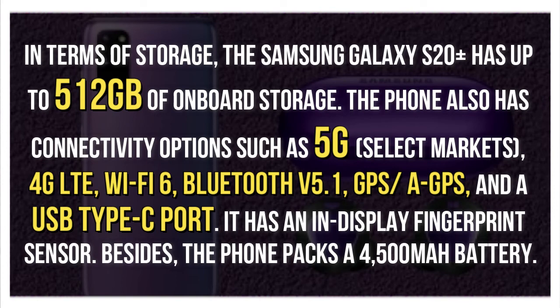The phone also has connectivity options such as 5G in select markets, 4G LTE, Wi-Fi 6, Bluetooth V5.1, GPS and A-GPS, and a USB Type-C port. It has an in-display fingerprint sensor. Besides, the phone packs a 4,500mAh battery.